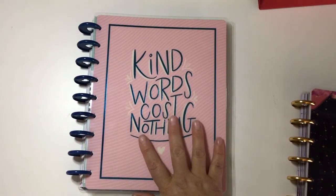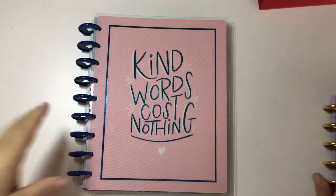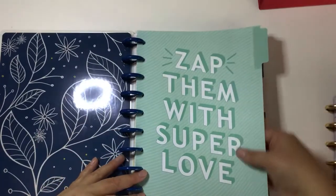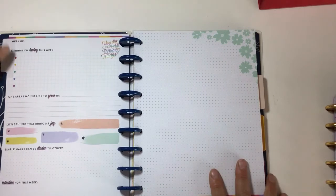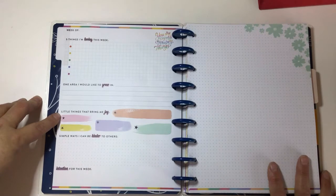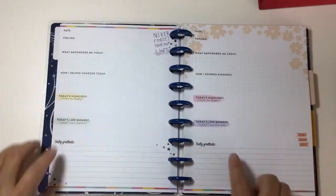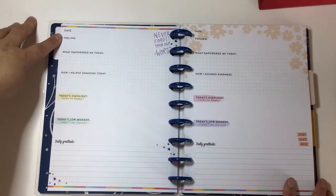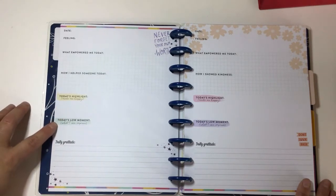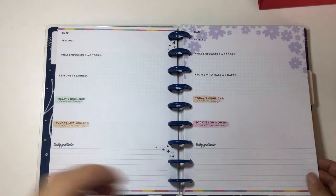This came out a while ago — it's a journaling notebook that says 'kind words cost nothing.' It's like a guided journal. The inside is this beautiful blue and it's a guided journal format: 'Week of' — five things I'm loving this week, one area I'd like to grow in, little things that bring me joy, simple ways I can be kinder to others, an intention for this week, and then a grid page. Then every day has: date, feelings, what empowered me today, how I helped someone today, today's highlights, what made me happy, today's low moments, what can improve, and my daily gratitude.